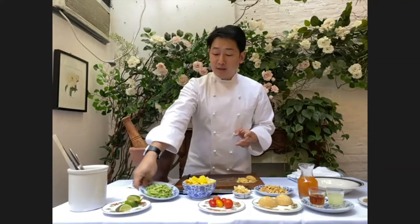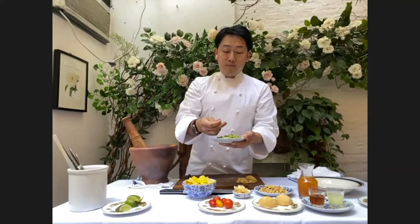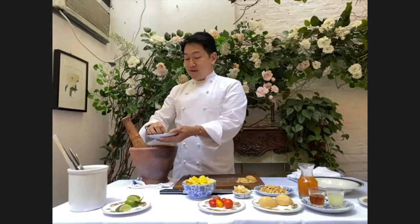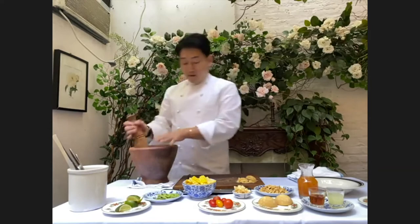Then you have the green long bean. It's not a chili — it's a Thai bean. But if you don't have Thai bean in your local area, you can use sugar snap peas, French long bean, or just regular long bean. It's not that much different.